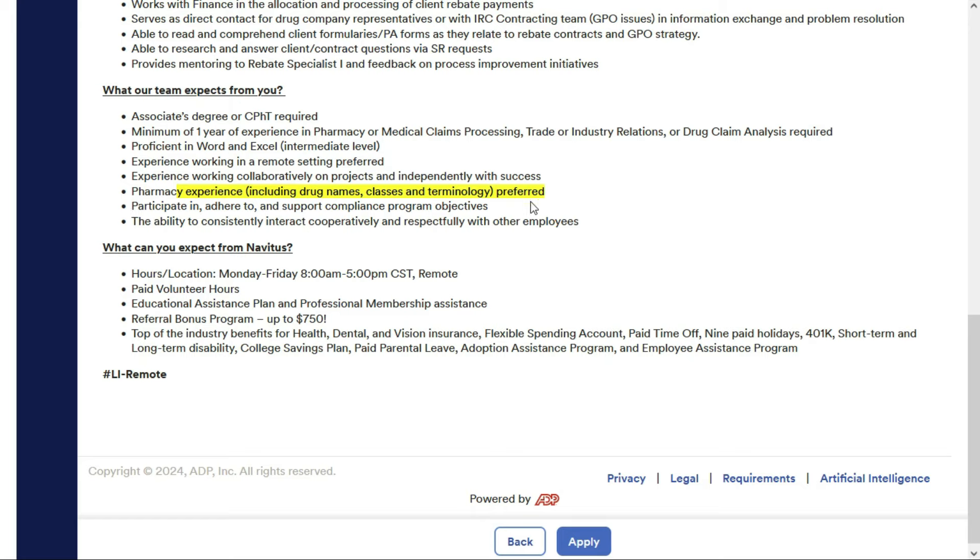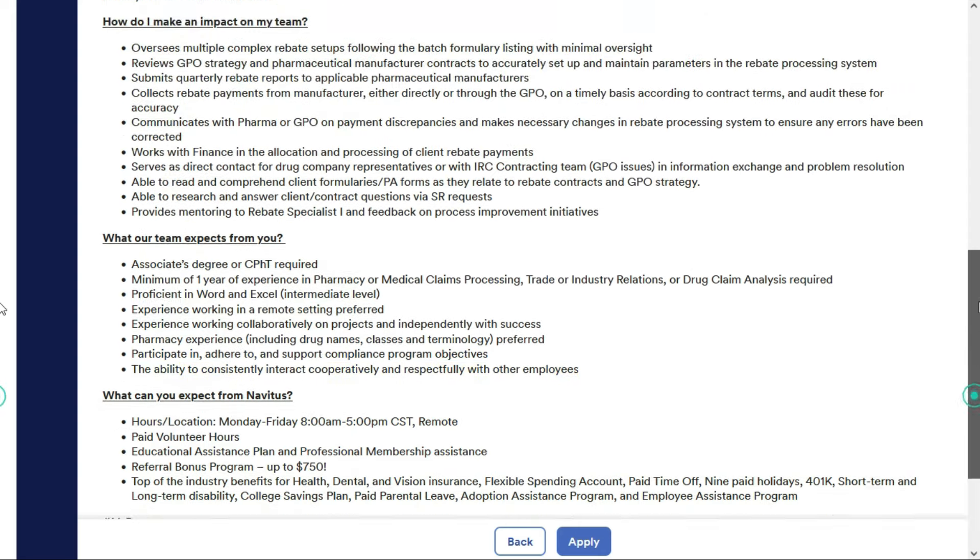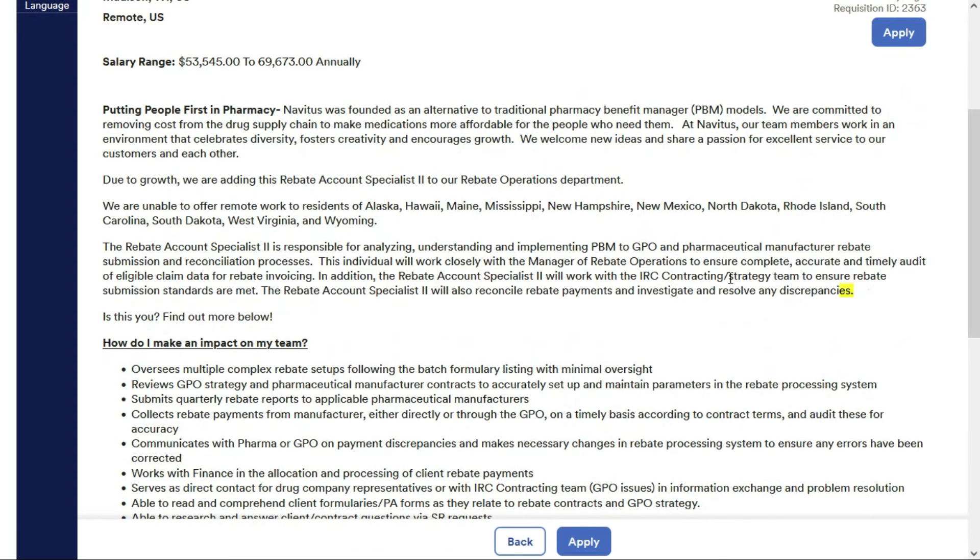That's just preferred, not required, but if you want to pick up some of this terminology, I'll put a link in the description below. You'll be responsible for analyzing, understanding, and implementing PBM to GPO and pharmaceutical manufacturer rebate submissions and reconciliation processes.